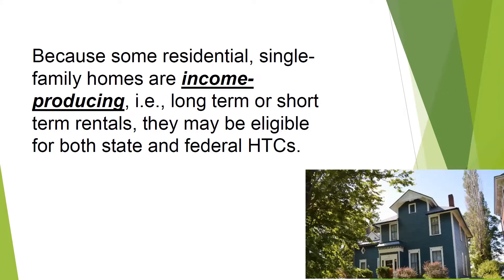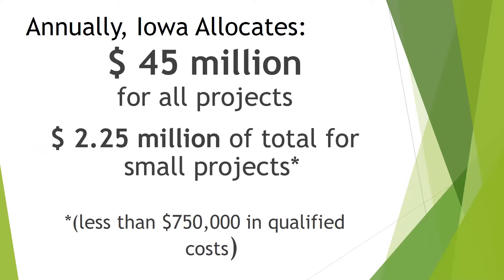Because some residential single-family homes are income-producing — like long-term or short-term rentals — they may be eligible for both state and federal historic tax credits. Remember, state historic tax credits cover income-producing and owner-occupied. Federal covers just income-producing, but homes can get federal tax credits if they are income-producing. Iowa allocates $45 million for all tax credit-related projects, with about $2.25 million set aside for small projects — those with less than $750,000 in qualified expenses each year.